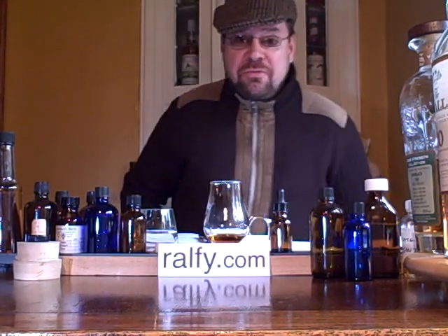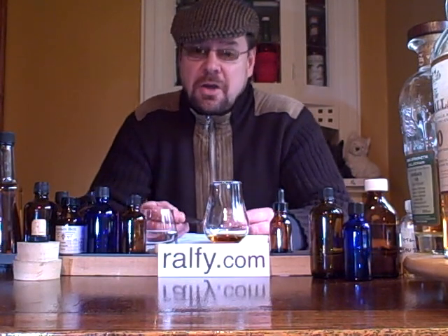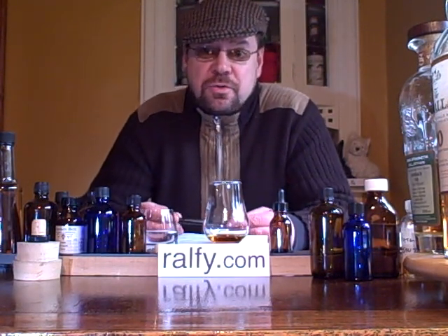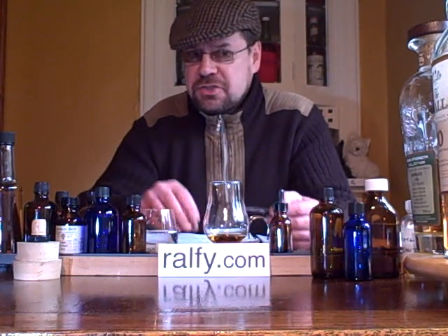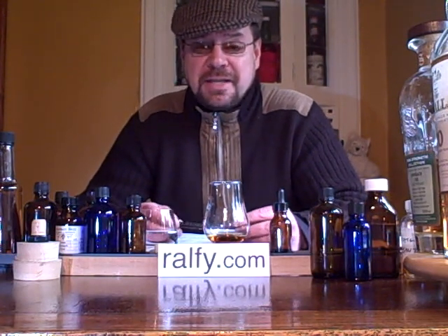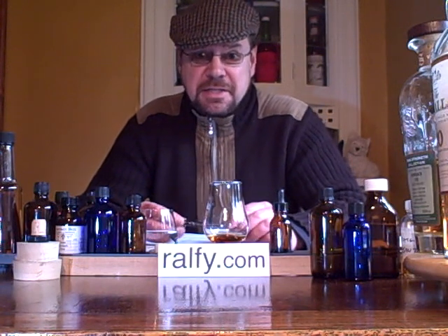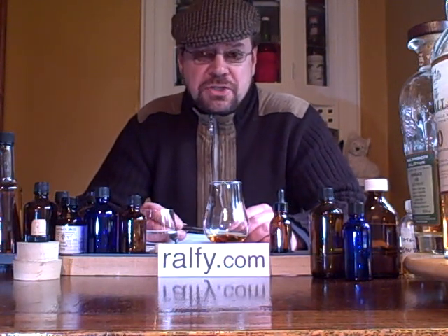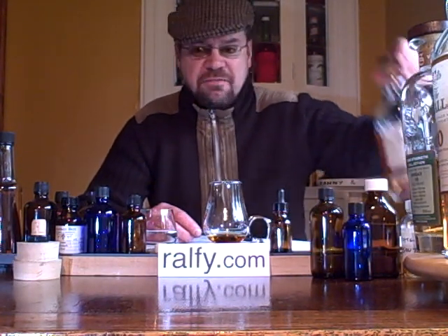Hello there, Ralph Faye here and welcome to another of my three minute video reviews for whiskey — usually Scotch malt whiskey, but occasionally I do some others as well. I have done Glen Breton from Canada, and this is in fact the second of my series. Today we're going to Speyside in Scotland.